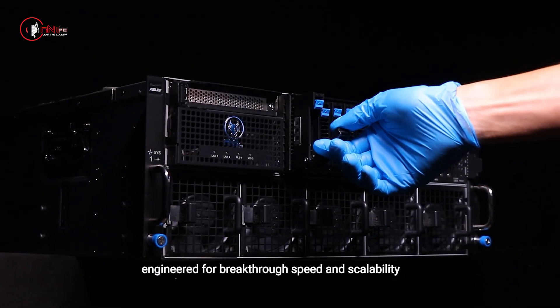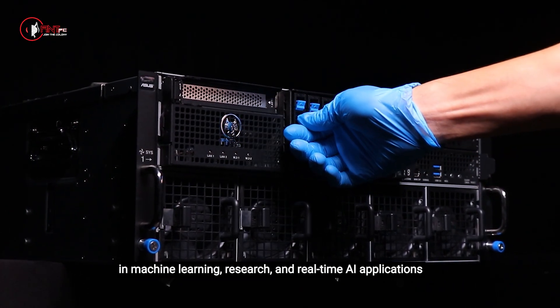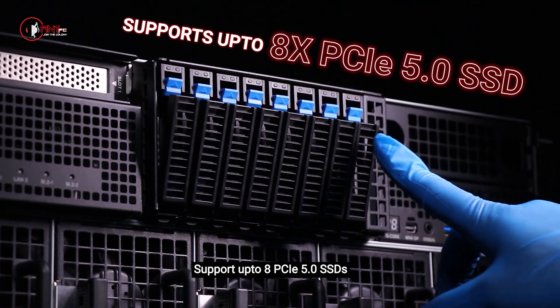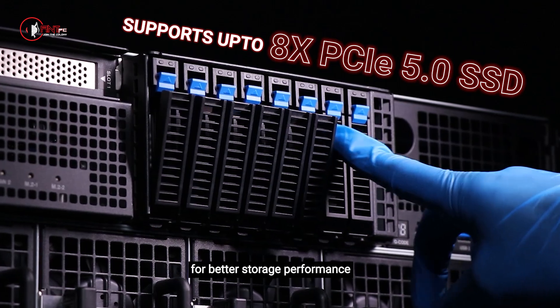Engineered for breakthrough speed and scalability in machine learning, research, and real-time AI applications. Supports up to eight PCIe 5.0 SSDs for better storage performance.